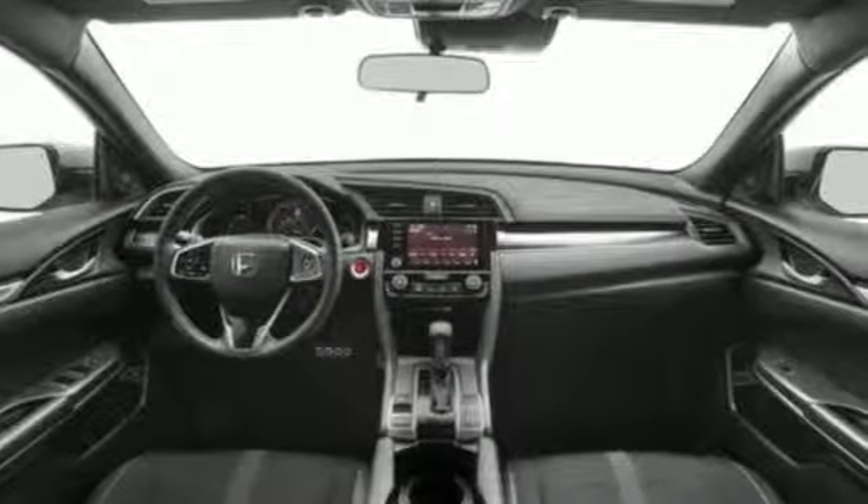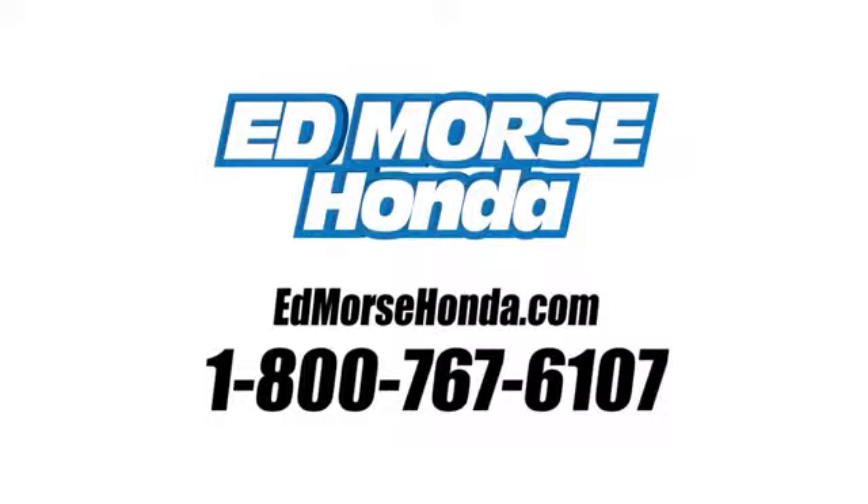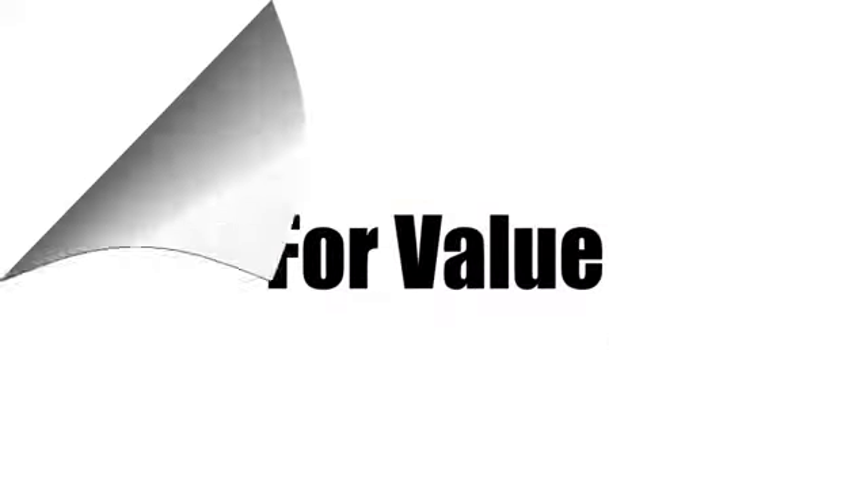You need to drive it to believe it. See it for yourself today. Call us today at 1-800-767-6107. For value and for service, it's Edmars.